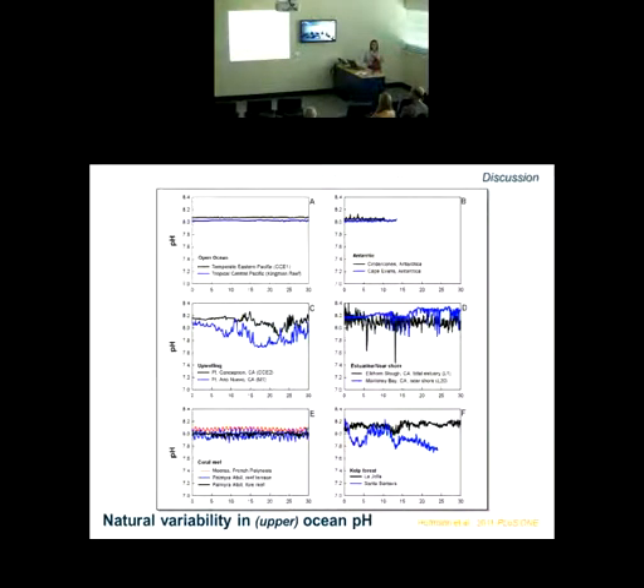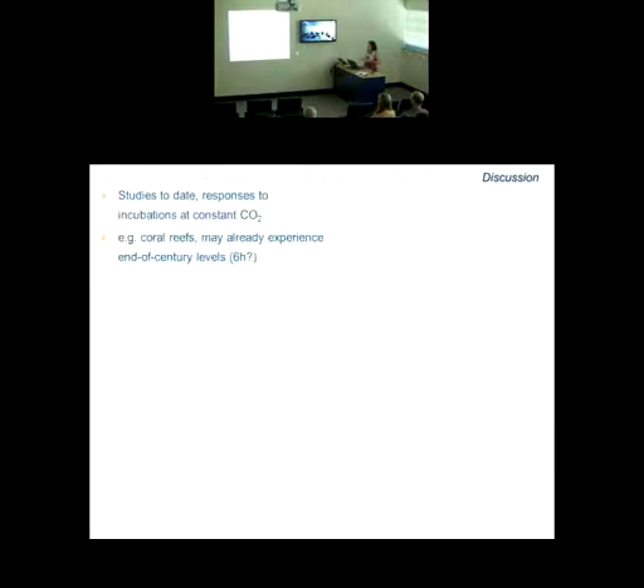That's very much where people are going — trying to understand heterogeneity in various habitats and linking that back to the organism. But this does conflict with a lot of studies to date, including many of mine, that have looked at responses to incubations at constant CO2. We know, for example, coral reefs may already be experiencing some of these end-of-century levels — maybe at least for six hours at nighttime. The range might also be just as wide in some of these habitats.